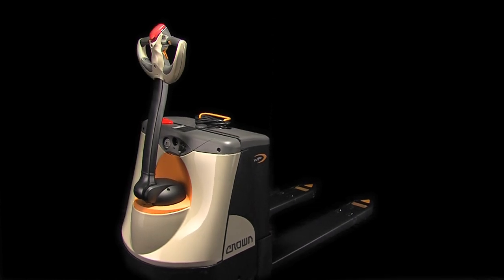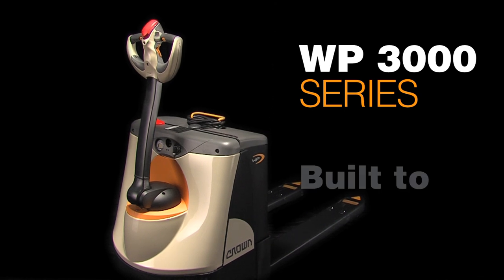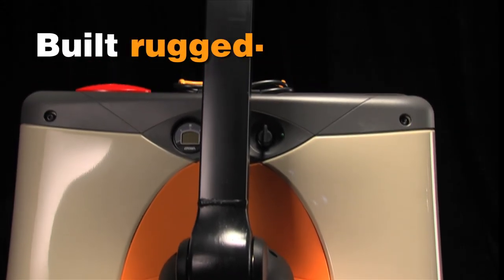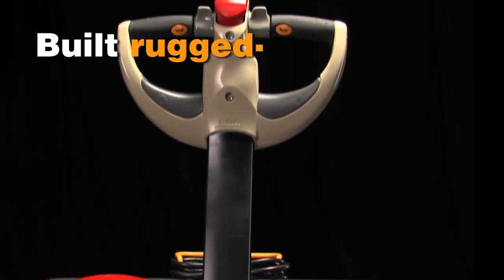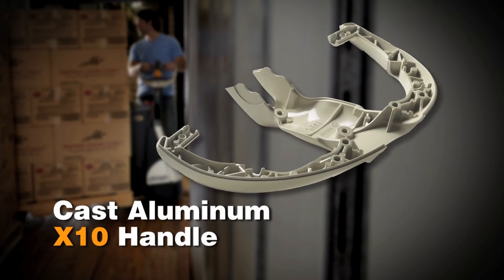That's why you need the world's toughest walkie pallet truck. Crown's WP3000 series is built to handle anything. Crown's walkie pallet truck has earned the reputation as the most rugged in the industry. Our X10 handle is made of cast aluminum with structural webbing to withstand impacts that would mean expensive repairs to competitors' plastic-laden handles.